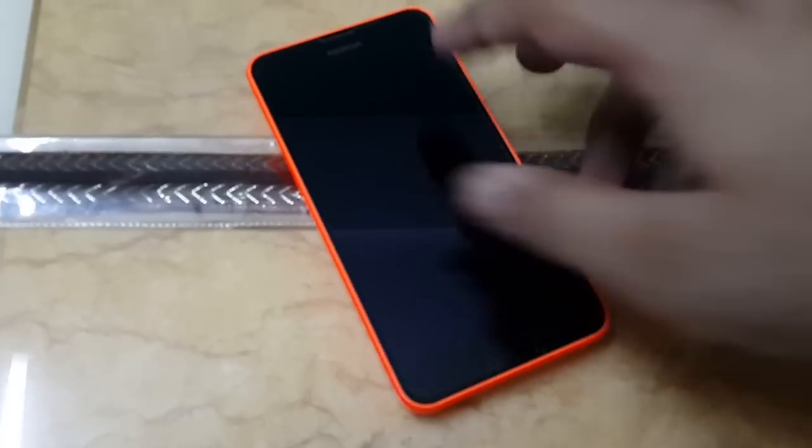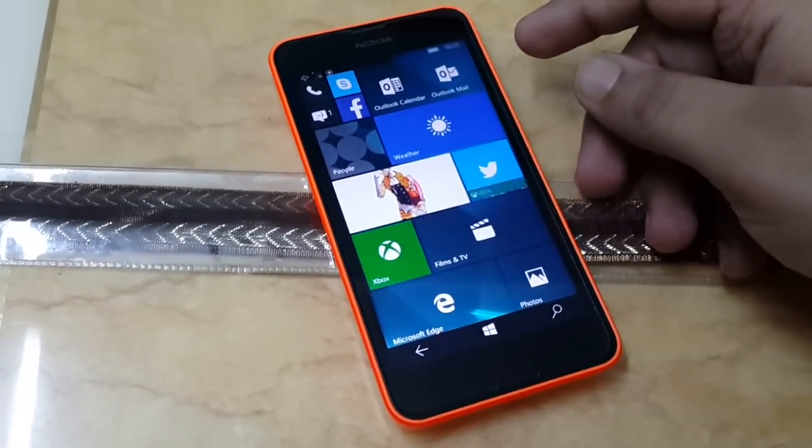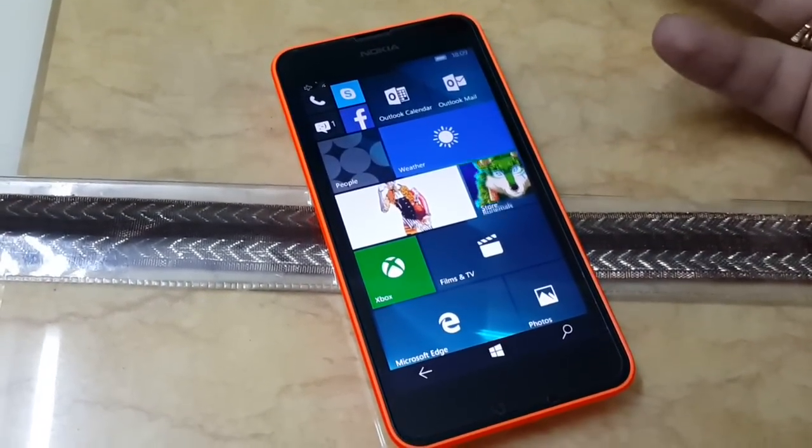This build was pushed about 2 days back and overall it offers a very smooth upgrade from the existing preview builds. Though for some devices the installation will take some time.